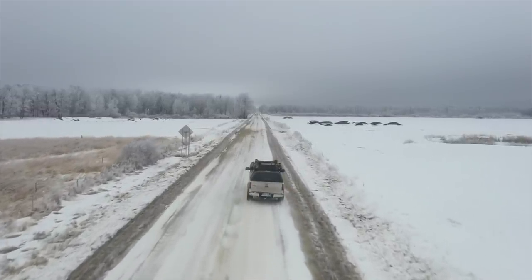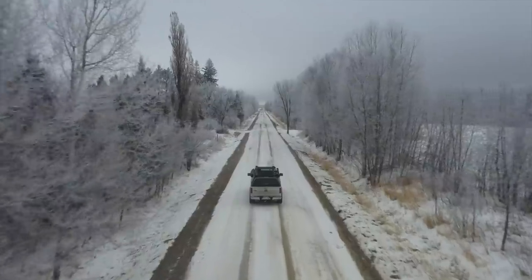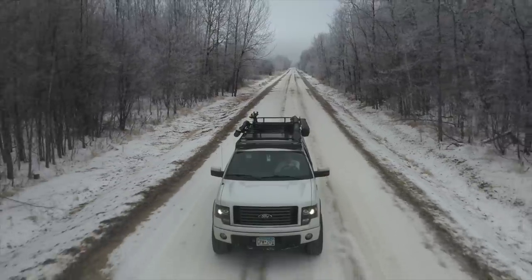All the trees are frosted right now because the dew in the morning sticks to them and they freeze because it gets so cold out, but it makes for a nice drive.